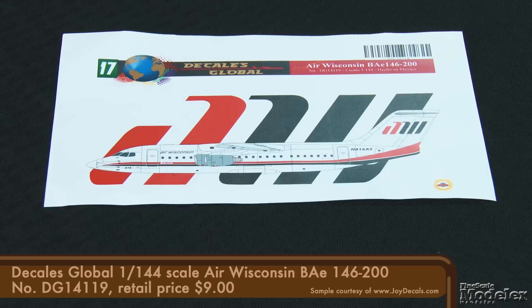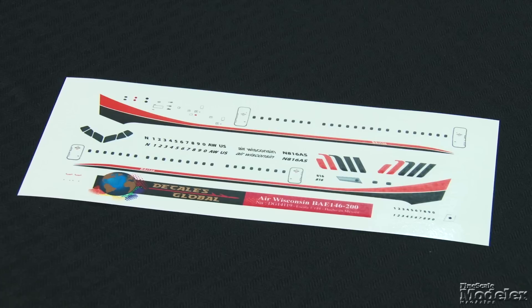Finally, here are some really nifty airline livery decals from Decalis Global, given to us by Joy Decals at the IPMS USA National Convention. Produced in Mexico, the sheets feature sharp outlines and good registration. A quick look at Joy Decals' website reveals that Decalis Global has a wide selection of liveries to choose from. These six 1/144 scale sheets are among the newest offerings, starting with a sheet close to FSM's home — Air Wisconsin BAE 146-200s. The sheet includes windows, doors, stencils, pitots, and a variety of registration numbers and letters.